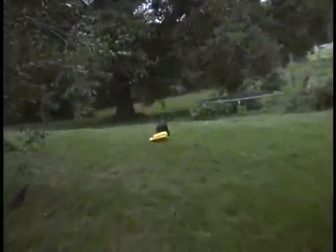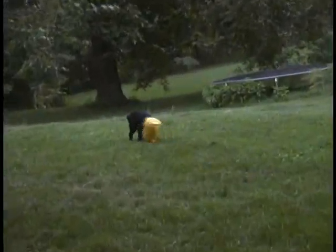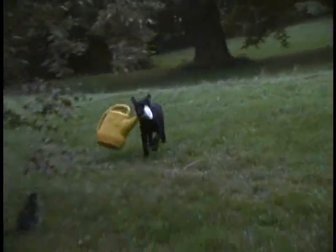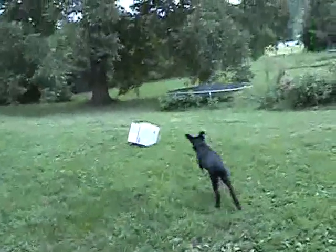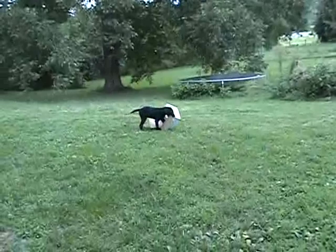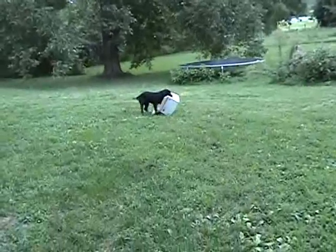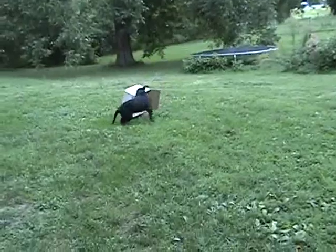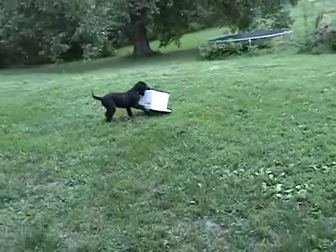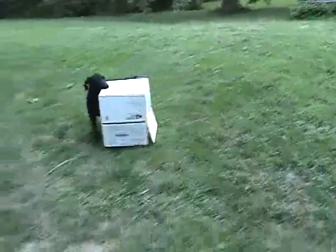This is a plastic watering bucket. Next we have a cardboard box. She works pretty hard here trying to get the right handle and grip. She struggles a little bit with it and then finds a good grip, picks it up and carries it on back.